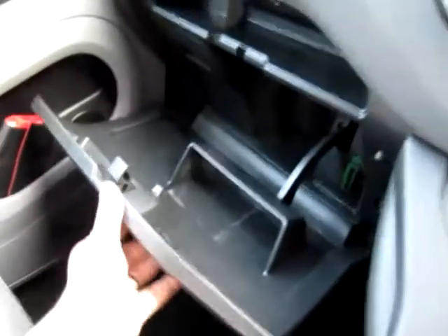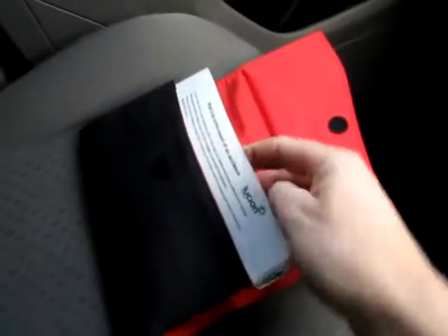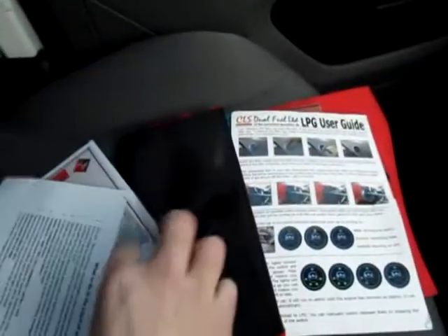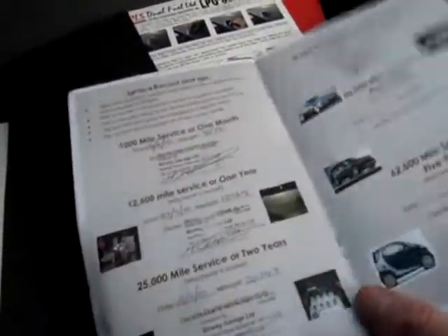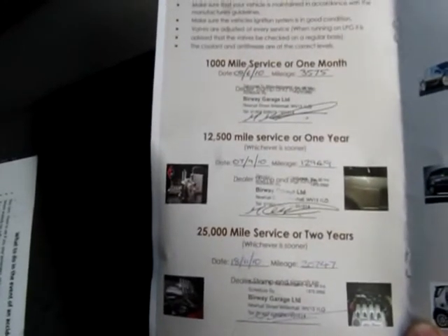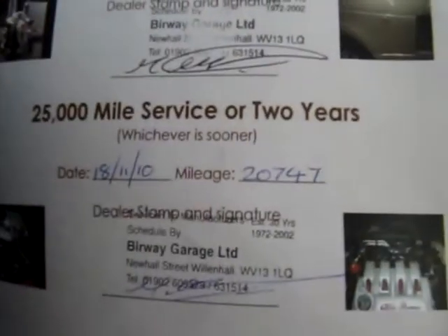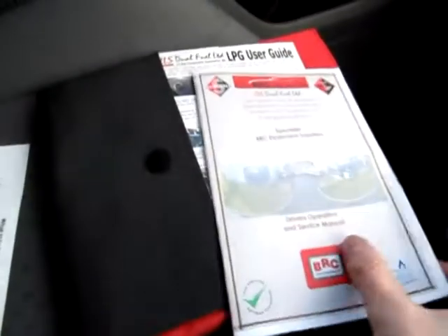There's plenty of storage and a nice glove box. I've got all the documents that came with the van — a user manual and all the various parts for the vehicle, including the BRC CLS Dual Fuel manual, showing it was fitted on the 22nd of April 2010, the day it was registered. It's good to see the comprehensive LPG service history: serviced after one month, at 3,000 miles, then at 12,900, then at 20,000, and last at 40,000 miles.